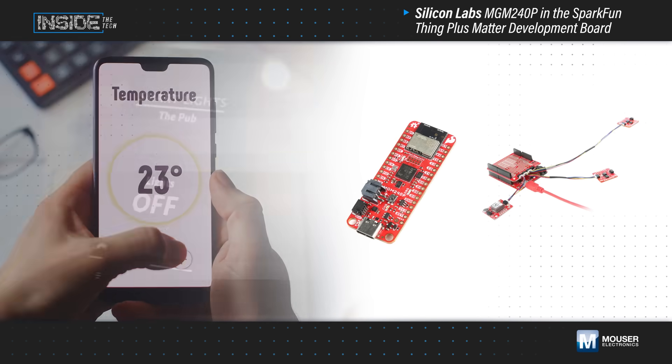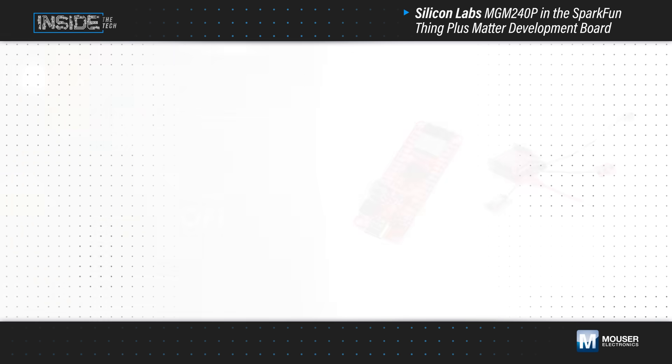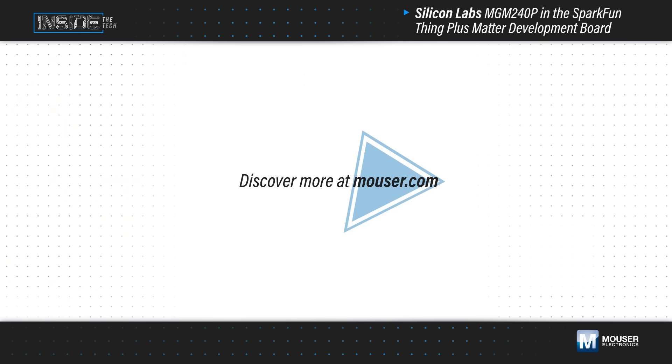Together with the MGM240p, this enables the agile development and prototyping of Matter-based IoT devices. Learn more at Mouser.com.